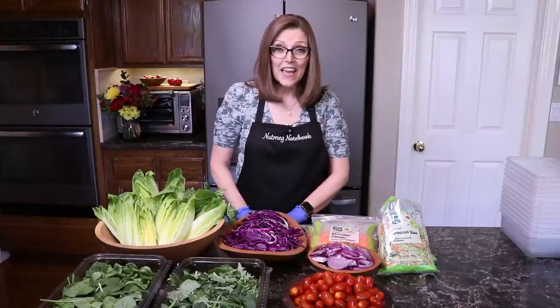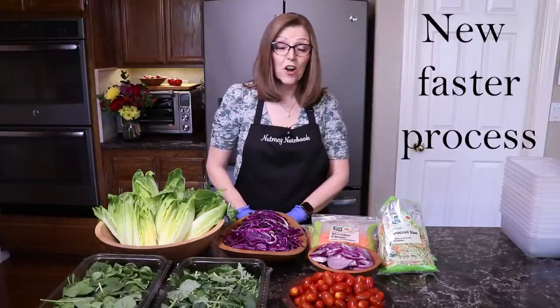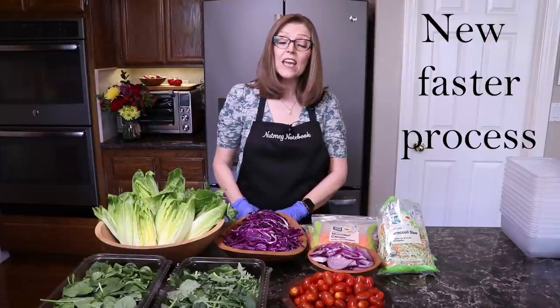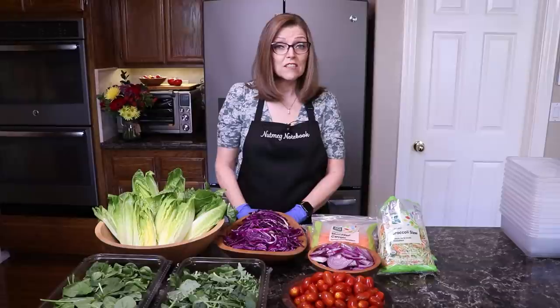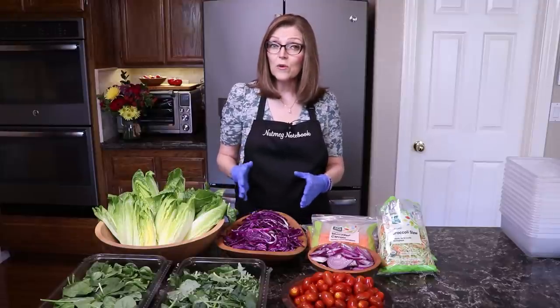Yes, you can batch prep salads! I believe in working smarter not harder in the kitchen. My husband Tom and I eat a salad for one of our main meals every day of the week, and I got tired of dragging all these ingredients out every day, so I decided to start batch prepping them in advance.